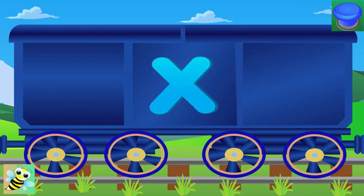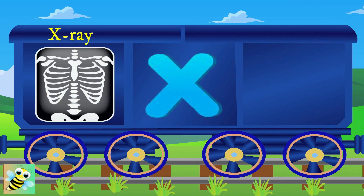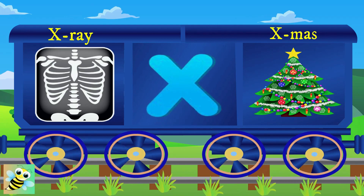Now comes X. X is for x-ray. X is for x-mas.